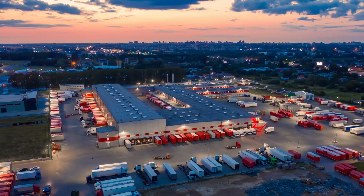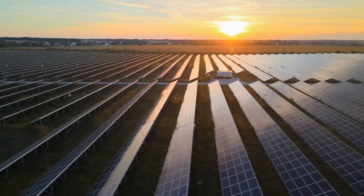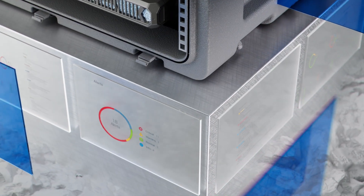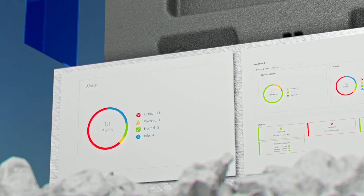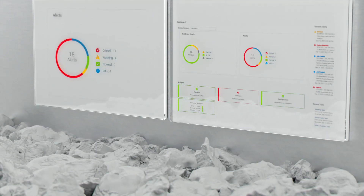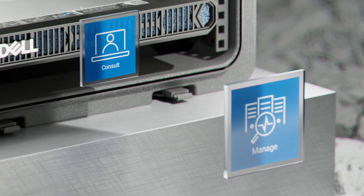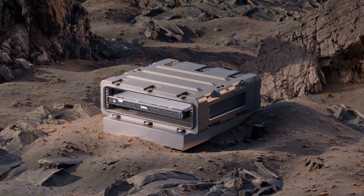From manufacture to delivery, PowerEdge servers are designed using recycled materials and packaging to support your sustainability goals. We also use Dell OpenManage to automate and deploy into your Zero Trust security model to safeguard your infrastructure. Global services are available in up to 170 locations, supported by more than 60,000 Dell professionals and partners.